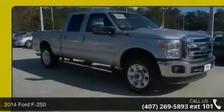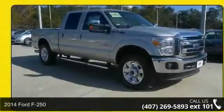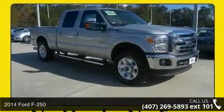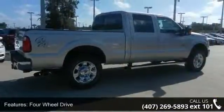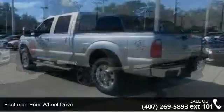Check out this 2014 Ford F-250. If you are looking for an automobile with great features, look no further. Some of the top features included with this vehicle are four-wheel drive,